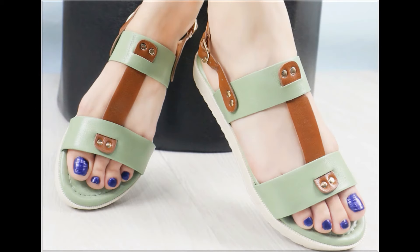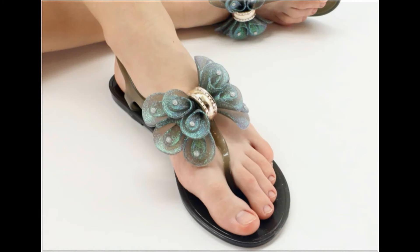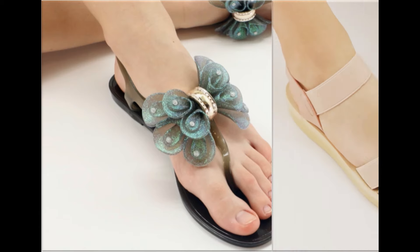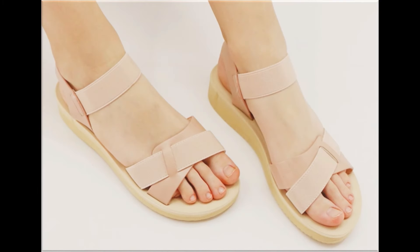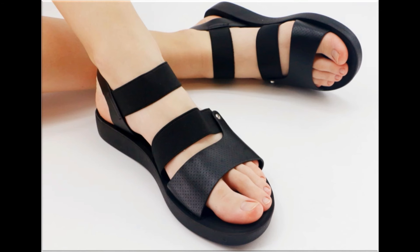All these designs are available at the rate of 30 to 35 dollars, which is a very reasonable price because the styles, designs, and materials are all outstanding. With the help of this collection, you can get ideas about which types of footwear designs are currently in fashion.